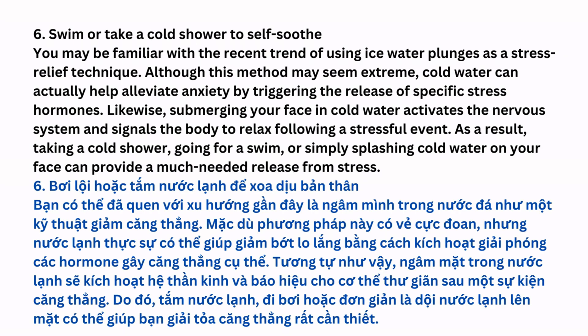Swim or Take a Cold Shower to Self-Soothe: You may be familiar with the recent trend of using ice water plunges as a stress relief technique. Although this method may seem extreme, cold water can actually help alleviate anxiety by triggering the release of specific stress hormones. Likewise, submerging your face in cold water activates the nervous system and signals the body to relax following a stressful event. As a result, taking a cold shower, going for a swim, or simply splashing cold water on your face can provide a much-needed release from stress.